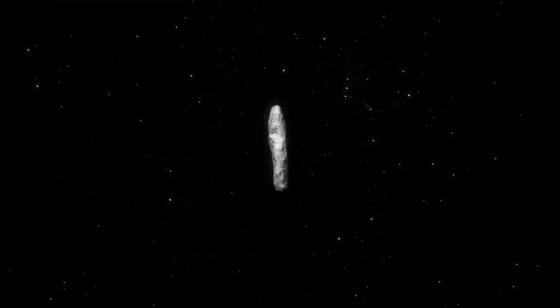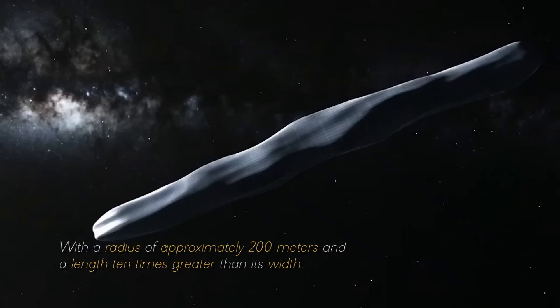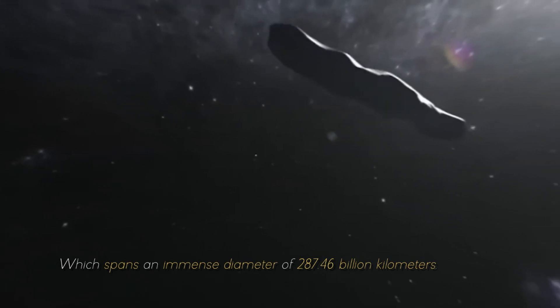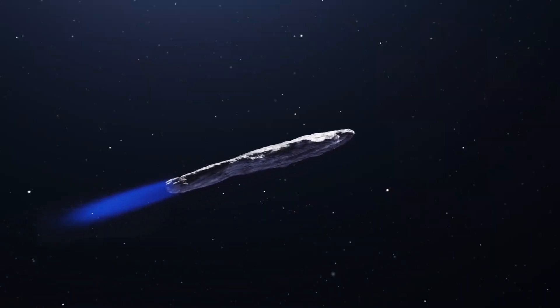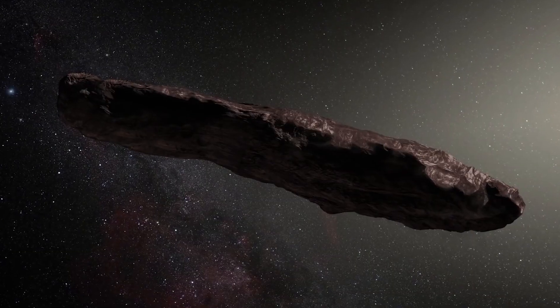Furthermore, the size of Oumuamua was equally astonishing, with a radius of approximately 200 meters and a length ten times greater than its width. These proportions were unprecedented, especially within our solar system, which spans an immense diameter of 287.46 billion kilometers. As if Oumuamua's peculiar shape and massive size were not puzzling enough, it also revealed another striking feature.